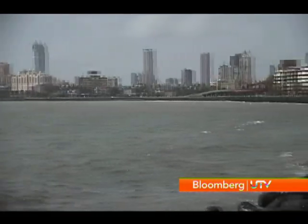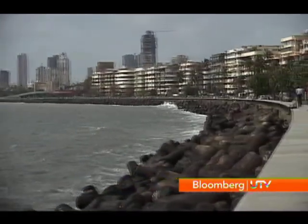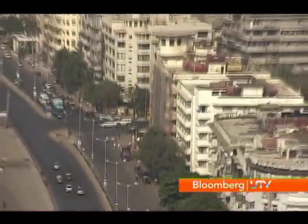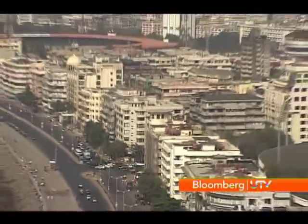Still, the experts say you can't expect prices in Nariman Point to fall much further, since Nariman Point will always be the definitive benchmark for all things corporate Mumbai. Ruth Saldana, Bloomberg UTV, Mumbai.